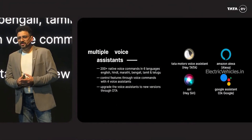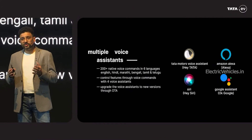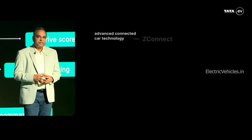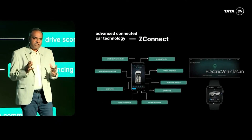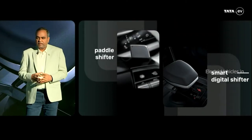Tata added four voice assistants to this newly updated Nexon EV: Hey Tata, Alexa, Siri, and OK Google. Tata also updated their Z-Connect app, adding remote unlock and location sharing features for your electric car.